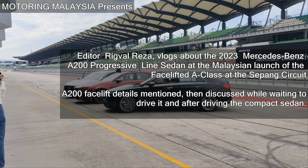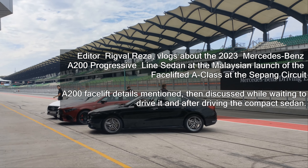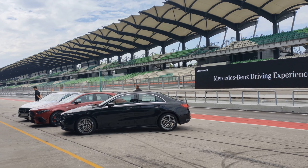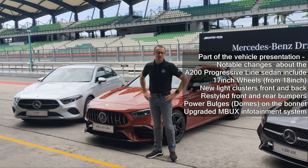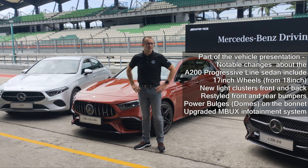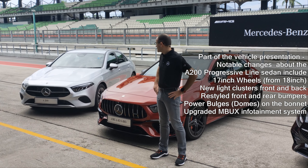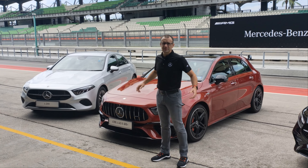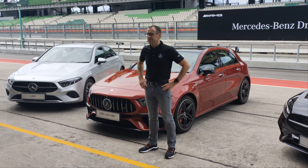And with that, I proudly present to you, right ahead of you, our Mercedes-Benz A200, the Mercedes-Benz A250, Romantic, and the Mercedes-Benz A250. These flagship facelift changes are...